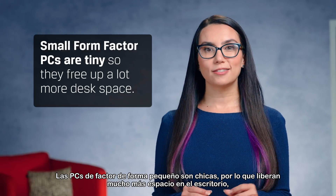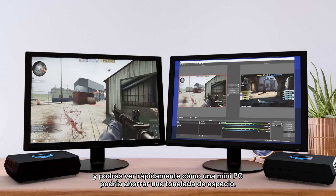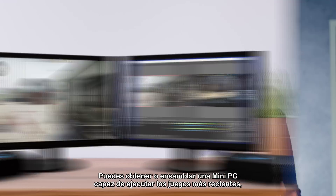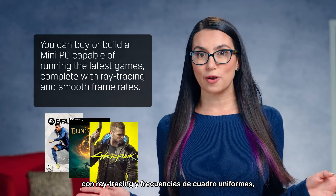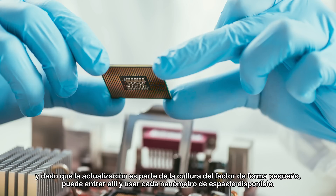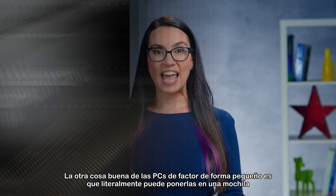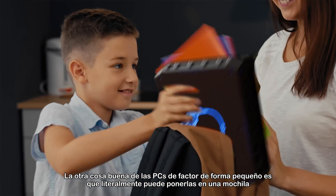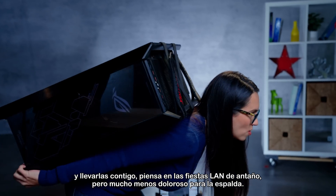Small form factor PCs are tiny, so they free up a lot more desk space. Think two-PC streaming setups, and you can quickly see how a mini PC could save a ton of room. You can buy or build a mini PC capable of running the latest games complete with ray tracing and smooth frame rates. And since upgrading is a part of the small form factor culture, you can get in there and use every nanometer of space available. The other nice thing about small form factor PCs is that you can literally put it in a bag and take it with you — think LAN parties of old, but much easier on the back.